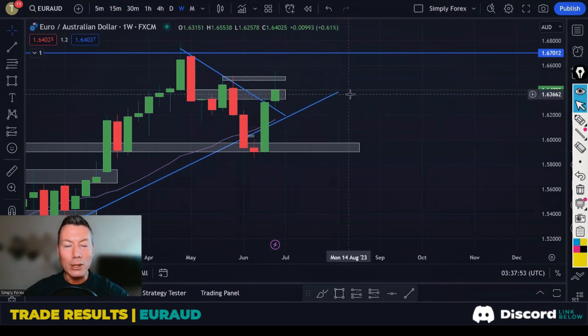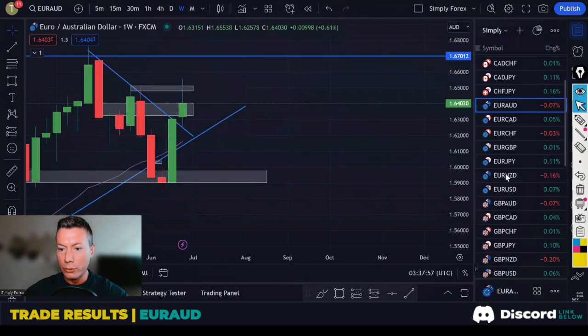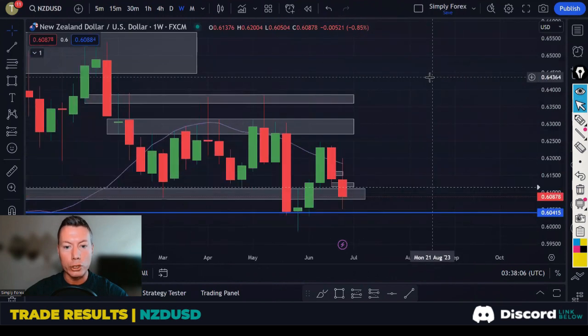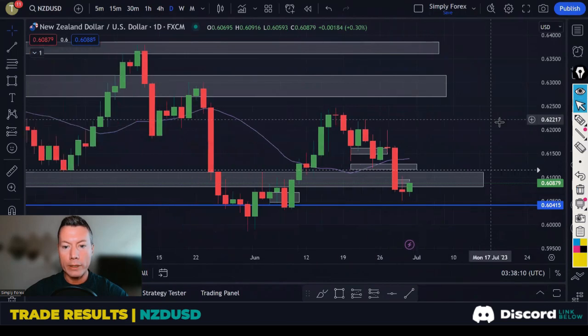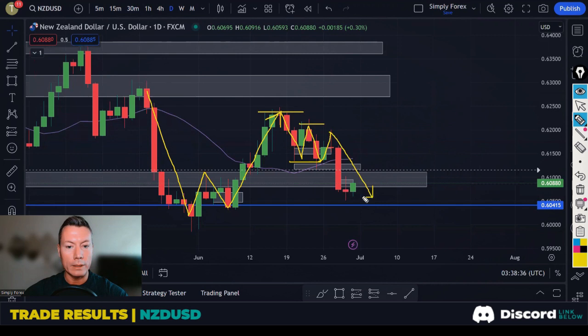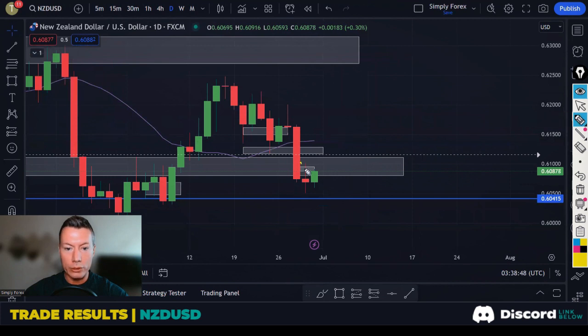The next trade was New Zealand Dollar against the US Dollar — we were trying to short this pair. Starting with the daily chart: price was in an uptrend, but we started to see lower highs — a red flag. Then price totally broke down, breaking these lows. We've got lower lows and lower highs, so we're in a downtrend. The idea was to follow it back down to this last low at 0.6041.